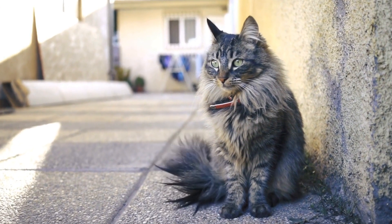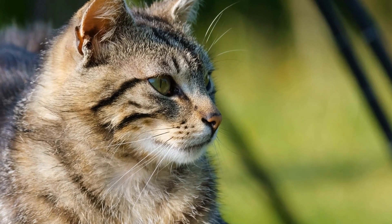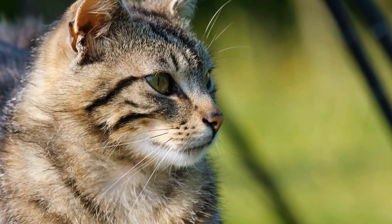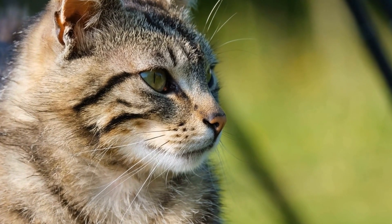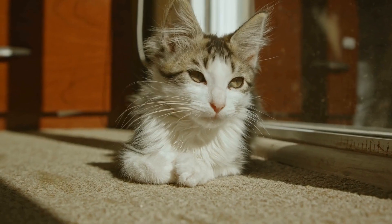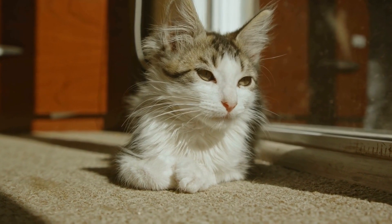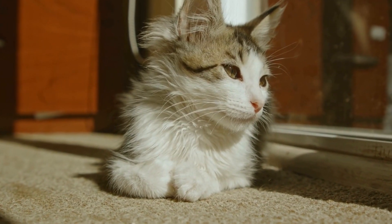Just like humans, cats can develop allergies too. While it is more common for cats to be allergic to certain foods or environmental allergens such as pollen or dust mites, they can also develop allergies to bedding or blankets. Allergies occur when the immune system of a cat overreacts to a specific substance, also known as an allergen.